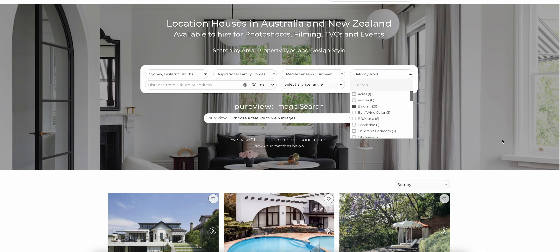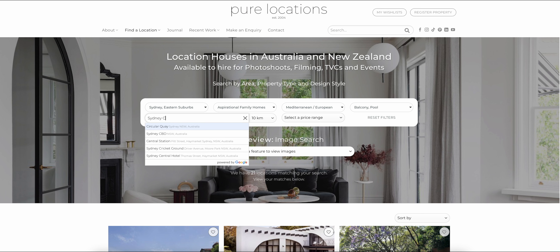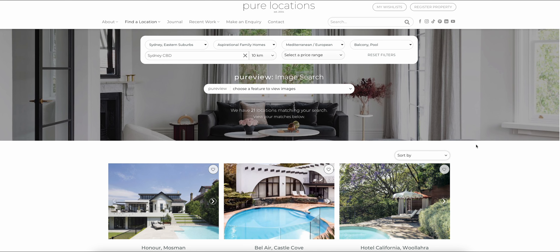I can now see several locations that will meet my creative brief. However, we know that two deciding factors for productions are distance and price. Say you need a location that's not too far from the CBD — you can conveniently filter the locations by their specific radius from any suburb or address, and then select a price range that fits within your production budget. At any time you can also sort the locations by newest properties, alphabetical order, or price using the drop-down menu above the locations.